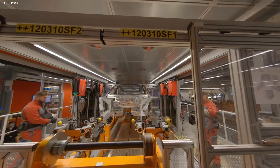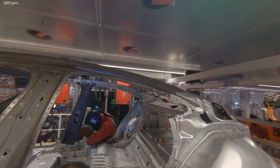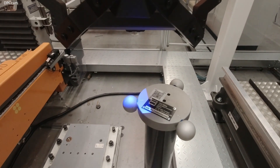The next stage sees experienced welders achieve a perfect seam by hand. Inline correlation-free measuring — an all-time first — guarantees even greater precision.